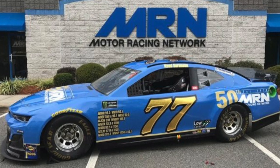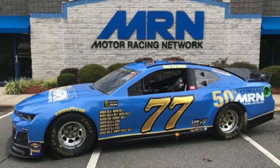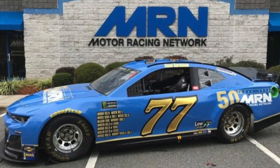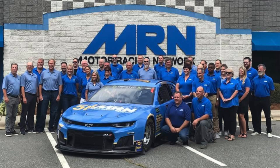Spire Motorsports, considering their capitalistic mentality as a race team, will be throwing it back to the anniversary of MRN. The 50-year radio network will feature the iconic blue mixed in with gold to commemorate a historic landmark for the Daytona Beach-operated company. Looks pretty good despite not throwing back to anything specific on the track.